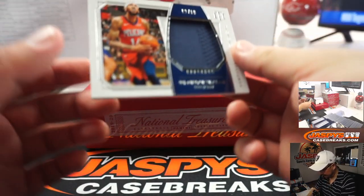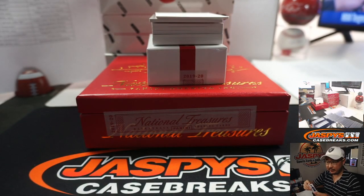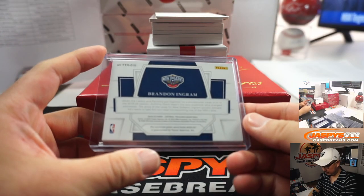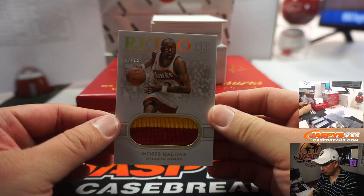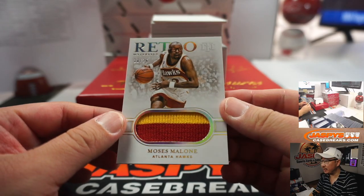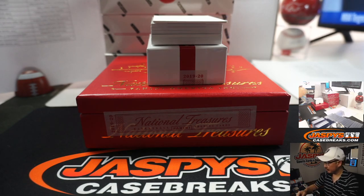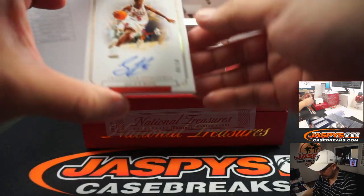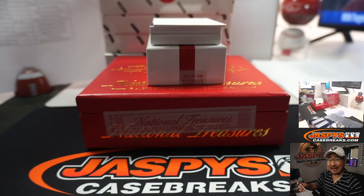Next we have Brandon Ingram Relic, 92 out of 99 — so the Pelicans on the board, Steven P. We've got Moses Malone, 10 out of 25, retro materials, two-color jersey for the Hawks — Douglas with Atlanta. We've got Jalen Rose Treasured Signatures, 9 out of 10 for EA and the Bulls.